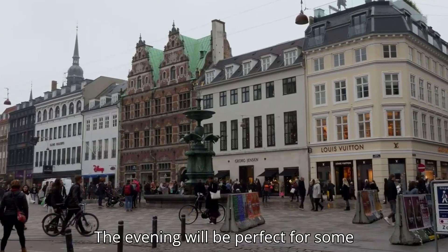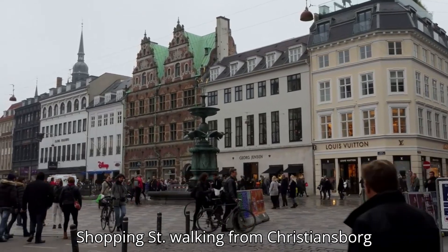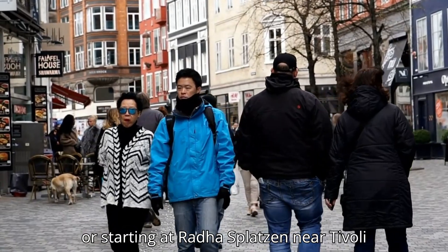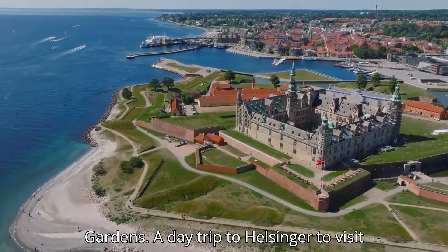The evening will be perfect for some shopping and dining along Strøget Shopping Street, walking from Christiansborg or starting at Rådhuspladsen near Tivoli Gardens.